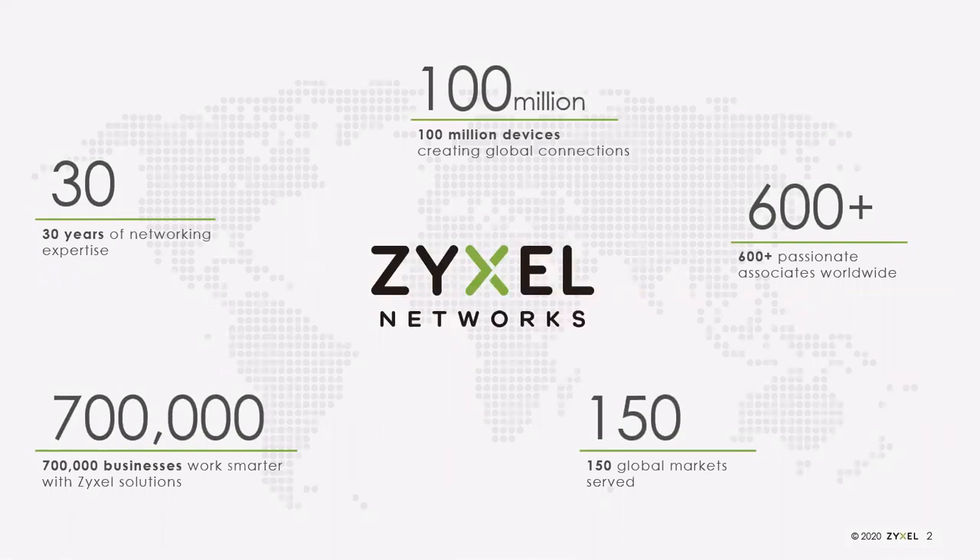We started back in 1989 making computer networking equipment. A big area for us has been modems — particularly dial-up internet service providers and bulletin board systems. From there we evolved into DSL modems, cable modems, and various other products. We've got over 100 million devices deployed in the field and serve 150 different global markets. In the U.S., our headquarters is based out of Anaheim, California — that's our warehouse, sales, marketing, and tech support. When you call in for tech support, you're talking to a Zyxel employee based out of our Anaheim office.